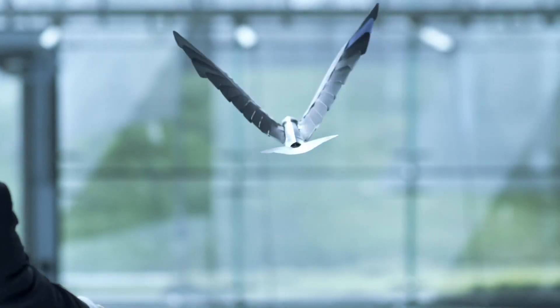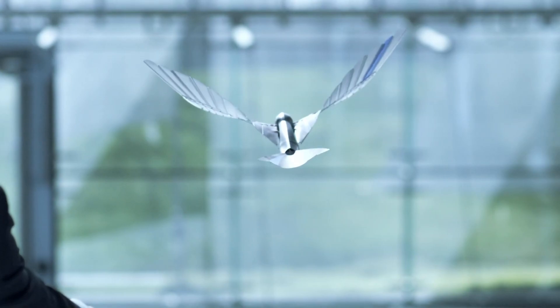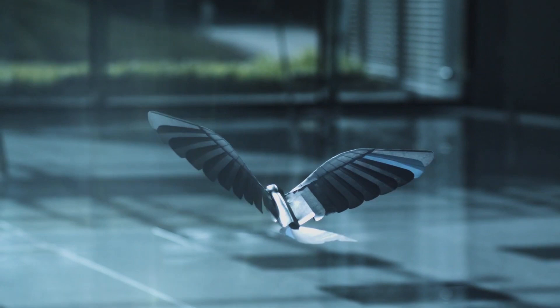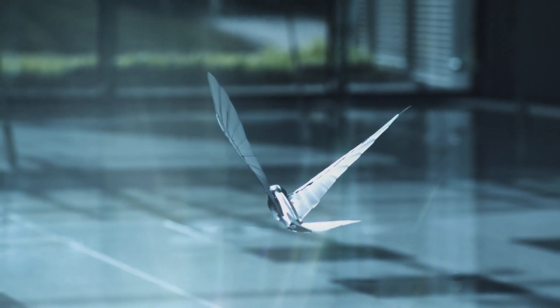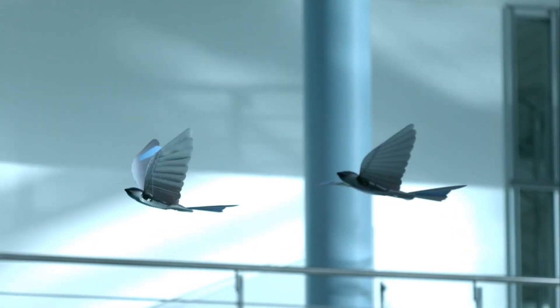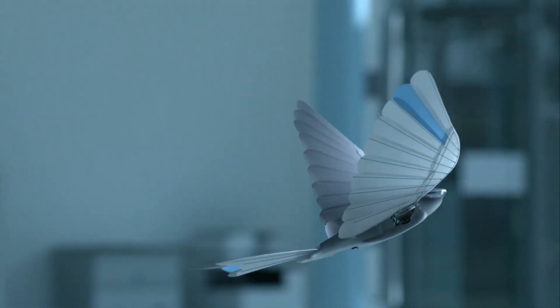Today, there are over 20 such robotic birds, each uniquely crafted. Some can ascend to heights of up to one kilometer, where they become virtually indistinguishable from real birds. It's surprising that the military hasn't yet fully adopted this technology for drone applications.